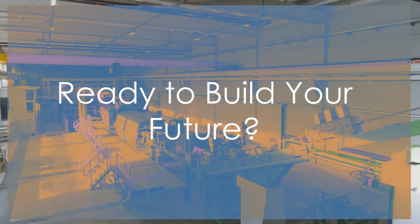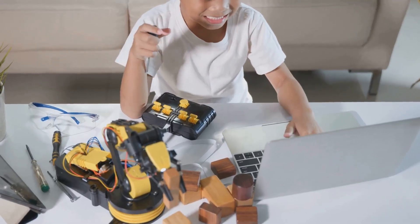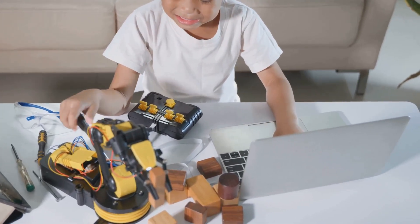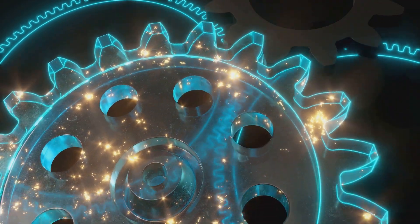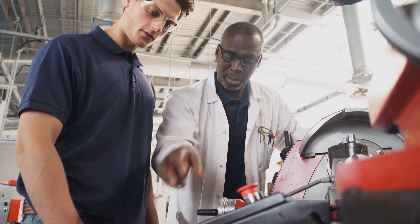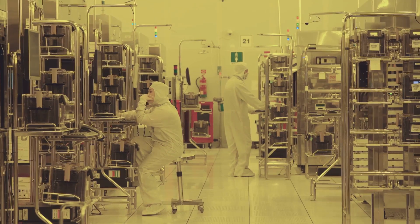As you can see, manufacturing engineering is so much more than just factories and assembly lines. It's a dynamic, challenging, and incredibly rewarding field that's at the forefront of innovation. If you're a problem solver with a passion for technology and a desire to make a real-world impact, this could be the perfect career path for you. Take the next step and explore the exciting world of manufacturing engineering. Research educational programs, connect with industry professionals, and discover the endless possibilities that await. Your future in manufacturing starts now. Are you ready to build it?